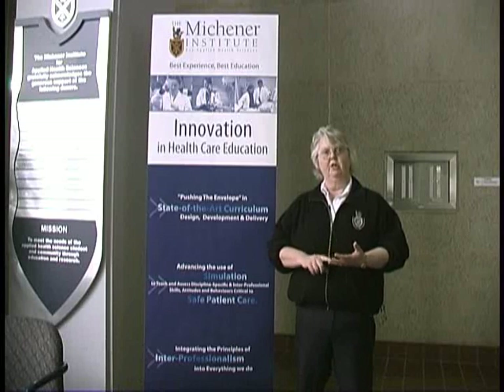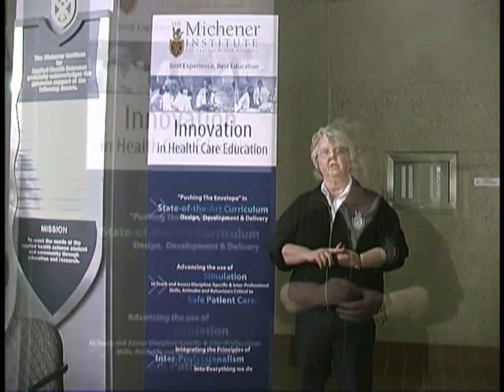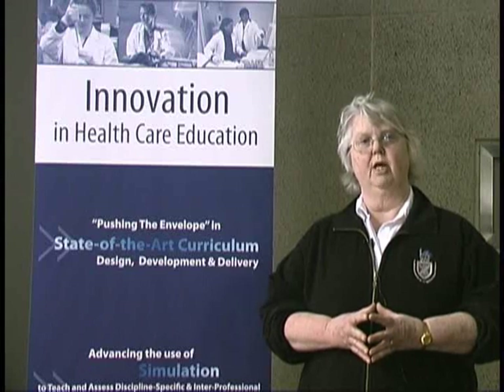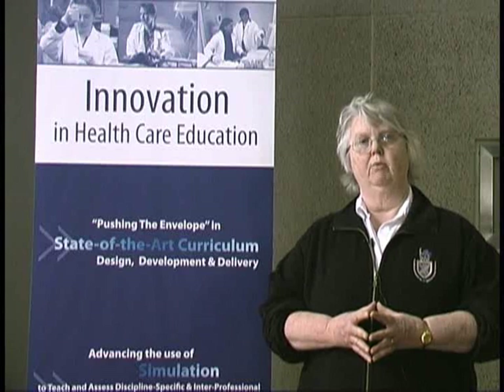There are five disciplines in the clinical laboratory: chemistry, hematology, microbiology, histology, and transfusion medicine. Now these would be just words to you if you didn't get a chance to see a clinical laboratory. So we're now going to take a field trip over to Mount Sinai Hospital in Toronto, where you'll be able to see a working clinical laboratory.